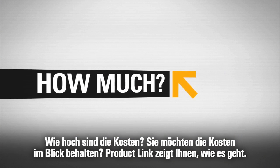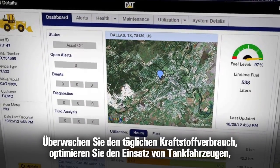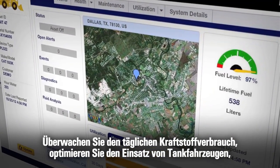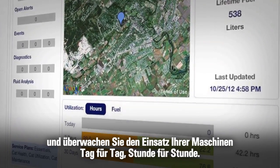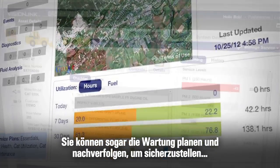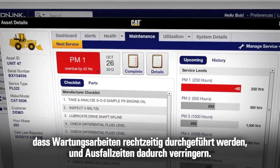Looking to control costs? Product Link will show you how. Monitor daily fuel usage. Direct fuel trucks for maximum efficiency. And observe equipment use day by day, hour by hour. You can even plan and track maintenance to ensure service gets done on time, reducing downtime.